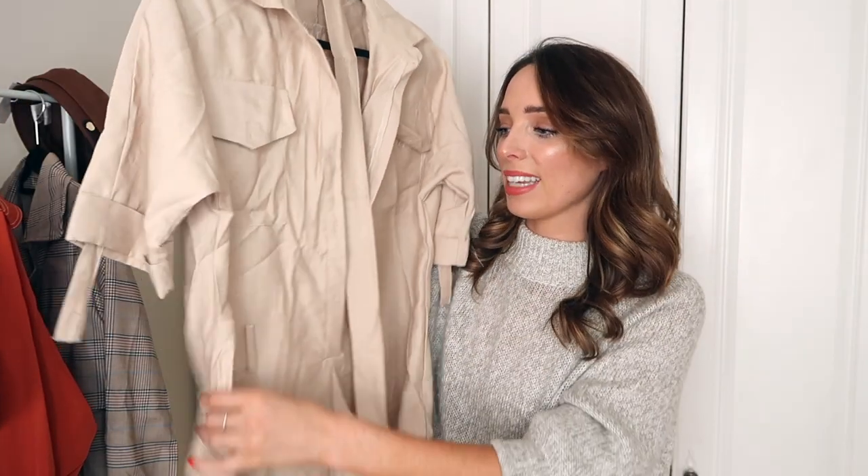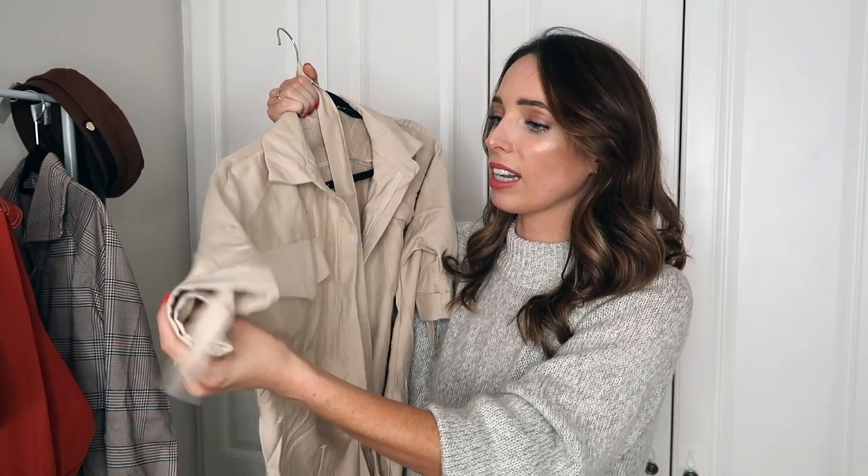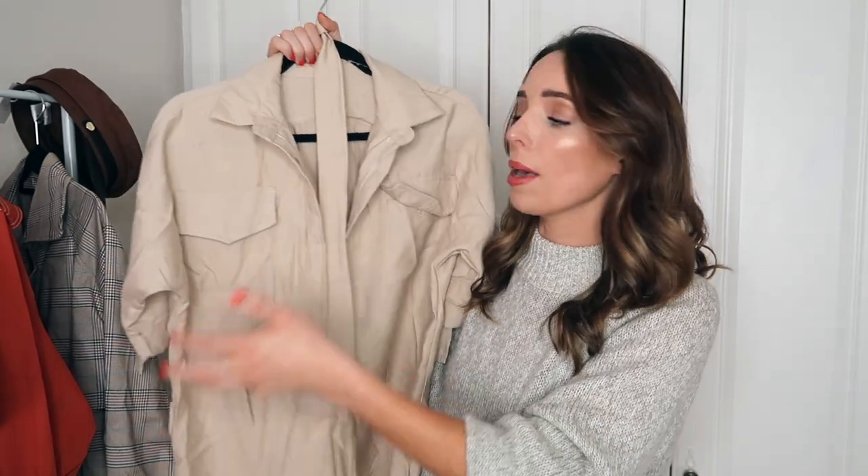Another item I picked up on Sheehan is this really cool tan playsuit — it definitely needs a steam! One thing I'll say is it is on the shorter side, so if you're my height, 5'8 or above, it might be a little bit too short. I think I can barely get away with it, so I feel like it's more of a nighttime playsuit that I'd probably have to wear with tights. But if you're on the shorter side, it will be perfect. I love the shirt details and the tie waist. I'm actually thinking I might cut it and sew it up to make it into a shirt.